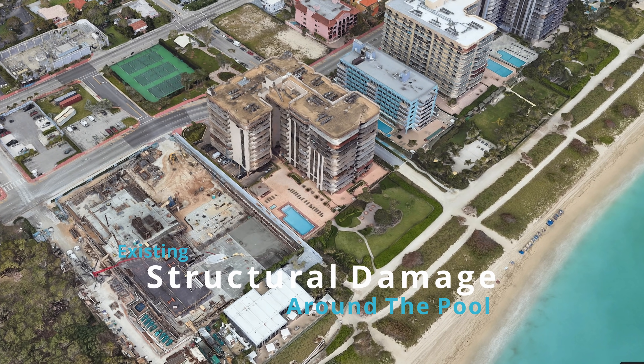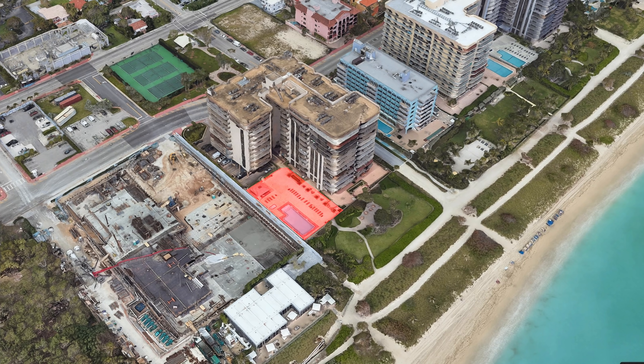The investigation will need to determine whether concrete cancer was present in the structure and whether it was exacerbated by the repair works on the roof. There was also known damage to the pool deck through leaking of the waterproofing membrane and cracking in the substructure. This potentially led to chlorine water leaking into the structure, which would be highly corrosive, and possibly also leaking into the footing systems causing additional settlement. The failure mechanisms observed in the pool deck may have been indicative of a future failure.